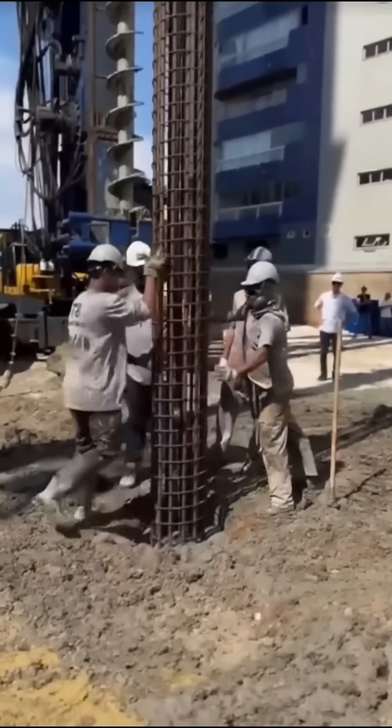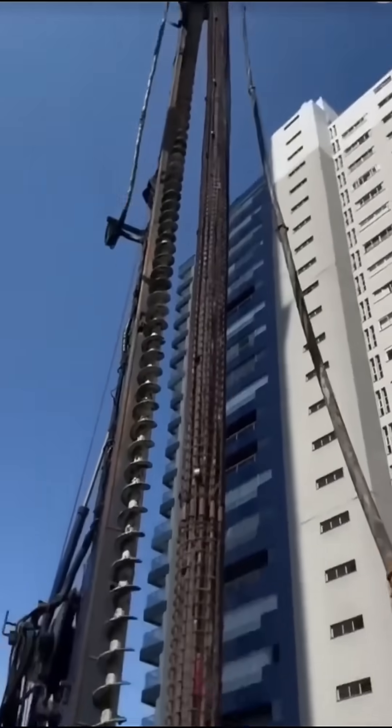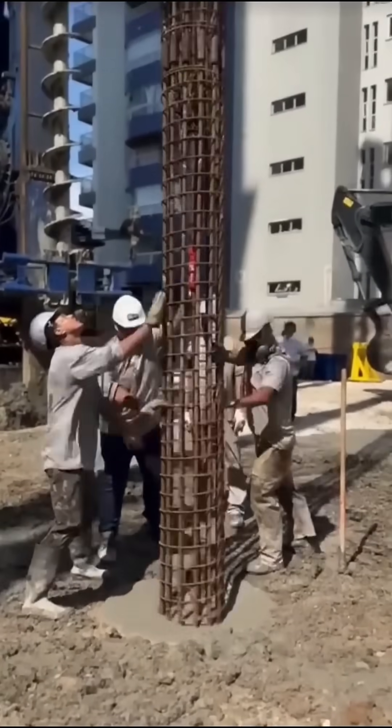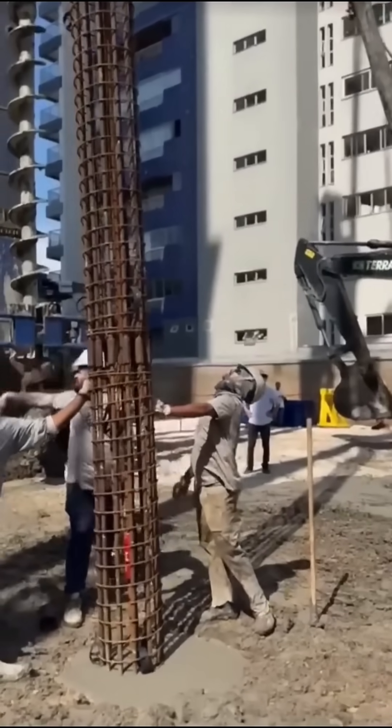Now comes the critical part: carefully lowering the steel reinforcement cage into the fresh concrete. This cage must remain aligned, centered, and steady, ensuring that the pile can carry the building's load safely and efficiently.